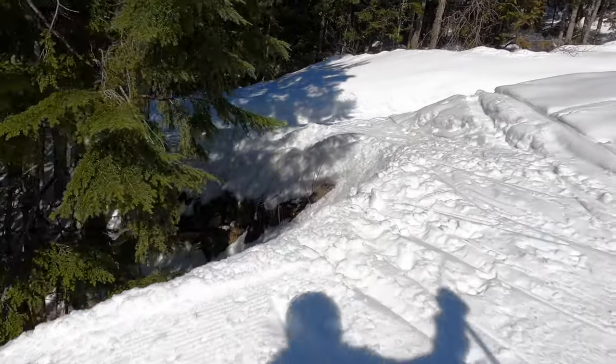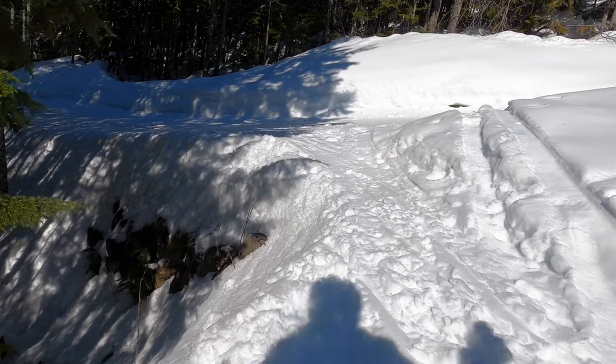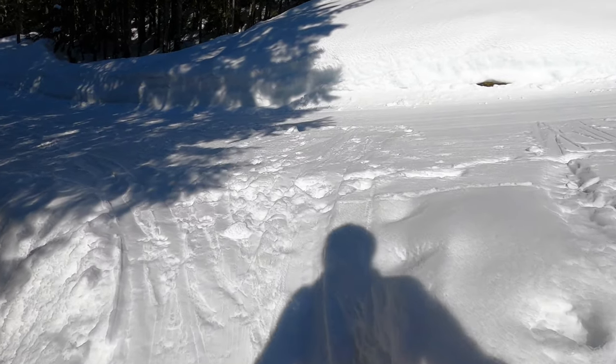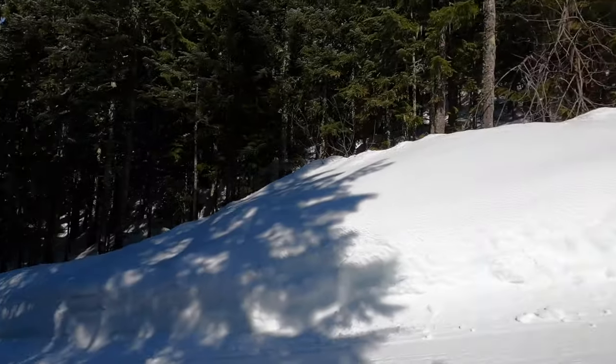I started filming these Cadenwood ski-in ski-out trail videos in March of 2020, just as the mountain was being shut down due to COVID, so I only had one shot to film this. I expect that once you've done this route several times you'd be doing less sidestepping at the end.